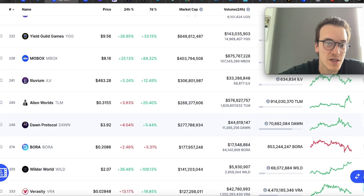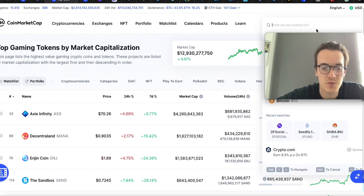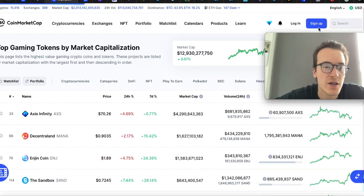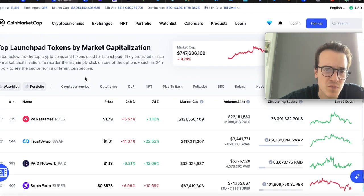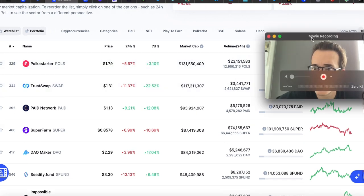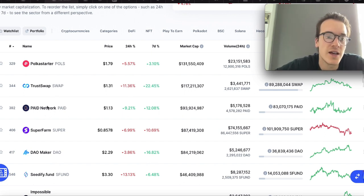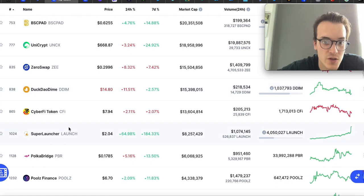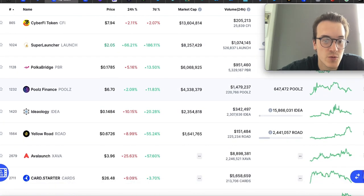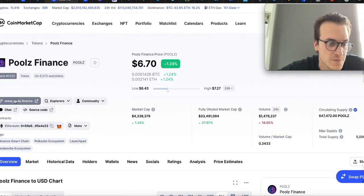Even better, you can also find launchpads. Type 'launchpad' into CoinMarketCap and you'll find all the launchpads — coins that help launch projects. In those, you can participate in IDOs and project launches. For example, Paid Network is a great one, C5 has been having a lot of success recently, Super Launch looks really nice, and Pools Finance also looks really nice. Those are all launchpads that help launch games.